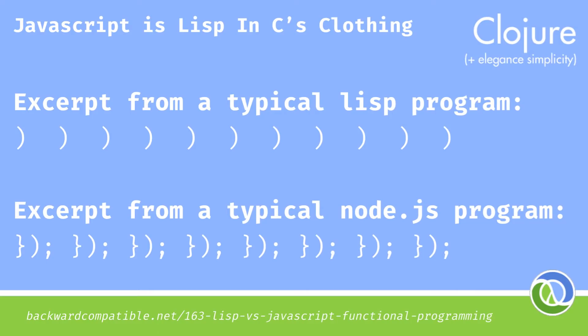Lisp has about the same number of closing parens as JavaScript has these guys — the immediately invoked function expression pattern. What is this pattern called? Tell me in the comments.